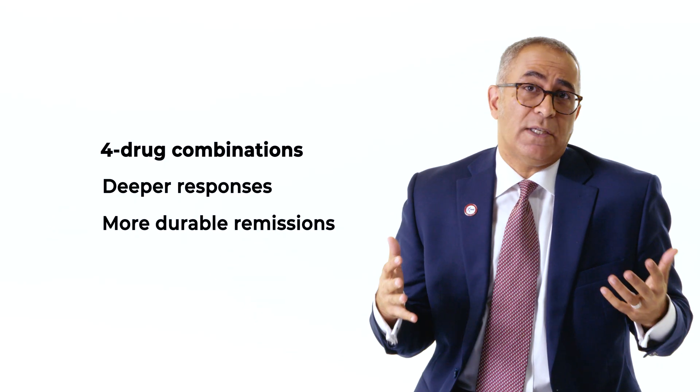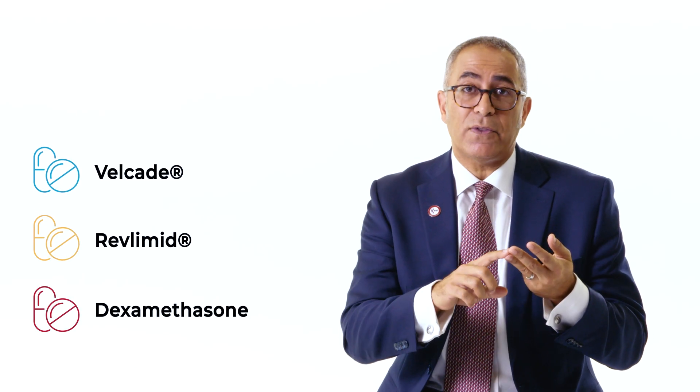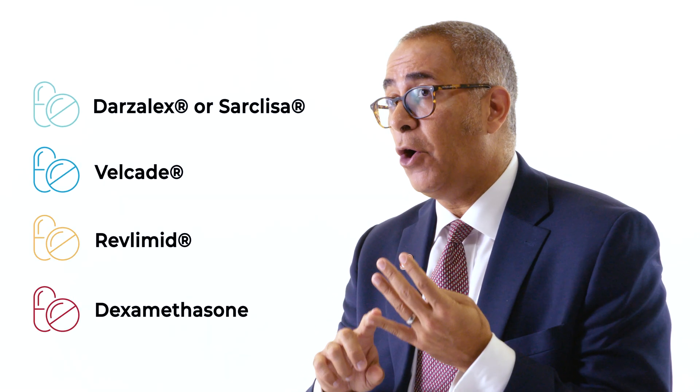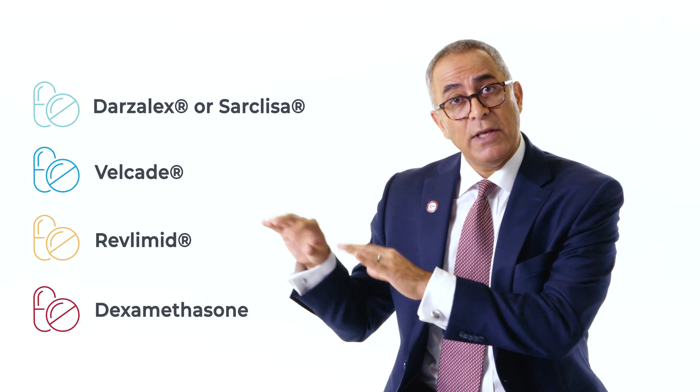And of course that's what we want in multiple myeloma. We know that right now we're not curing the majority of our patients, but if we can get them into a deep remission and keep that remission for a long period of time, we know that their lives will be better. So we took the historical three-drug combination — typically Velcade, Revlimid, and Dexamethasone — and added a fourth class of drugs known as monoclonal antibodies. We've actually been using these drugs in the past in relapsed multiple myeloma, but now have brought them to frontline therapy.